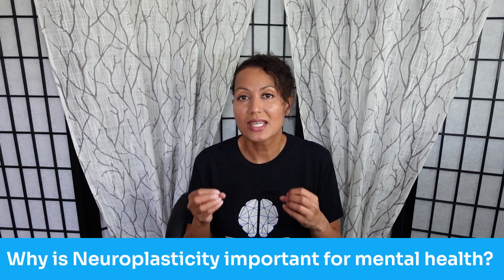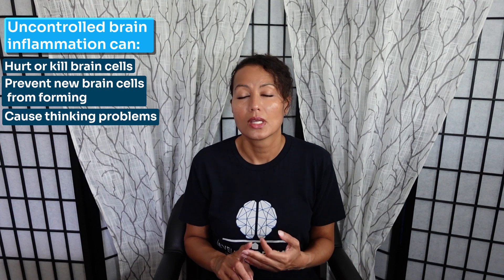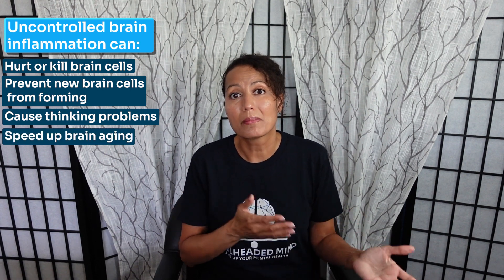So why is neuroplasticity important for mental health? Depression is considered a chronic inflammatory condition amongst other things. This inflammation can damage the brain and reduce areas of function, primarily the hippocampus. Because it affects this region, it can decrease BDNF, hence decreasing neuroplasticity. Brain inflammation uncontrolled can actually hurt or kill brain cells, prevent new brain cells from forming, cause thinking problems, speed up brain aging, and decrease brain-derived neurotrophic factor.